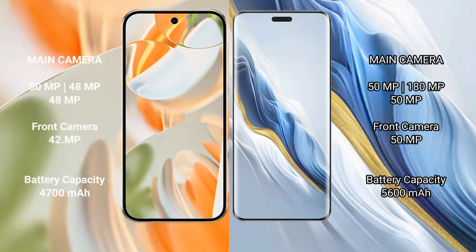Google Pixel 9 Pro features a triple rear camera setup: 50 MP main plus 48 MP plus 48 MP, and a 42 MP front camera. Honor Magic 6 Pro also has a triple rear camera setup: 50 MP plus 48 MP plus 48 MP, and a 50 MP front camera.